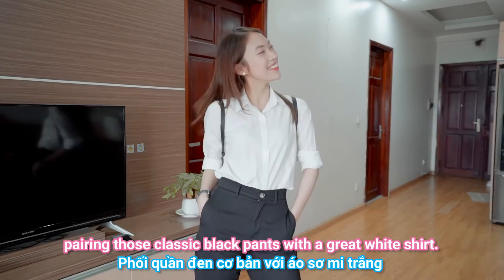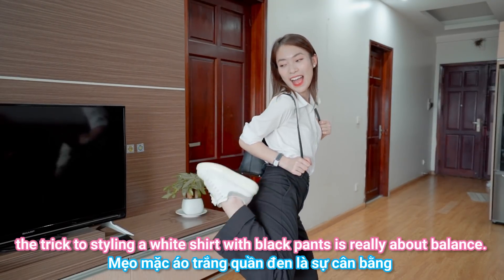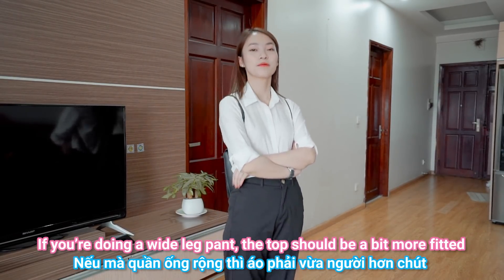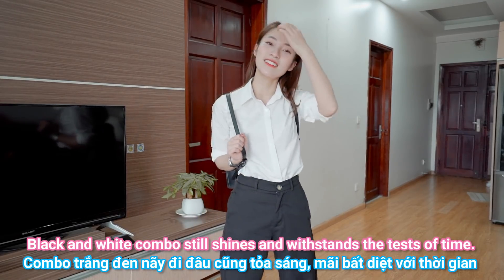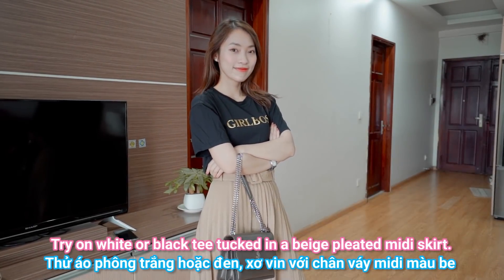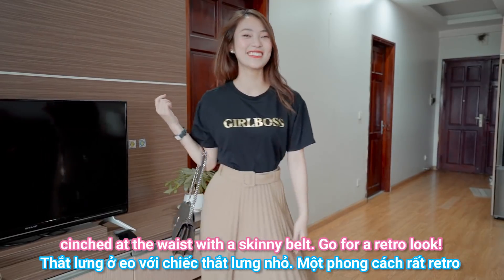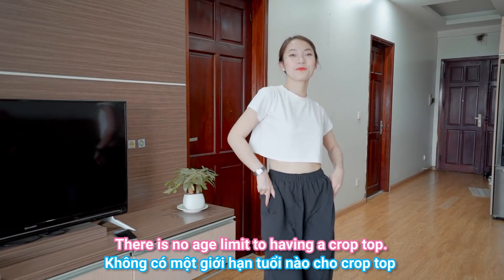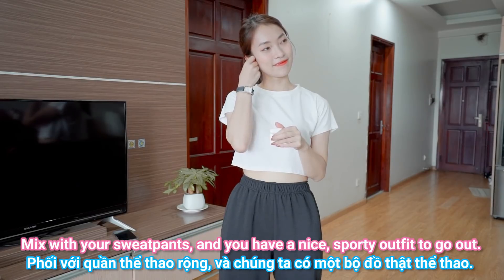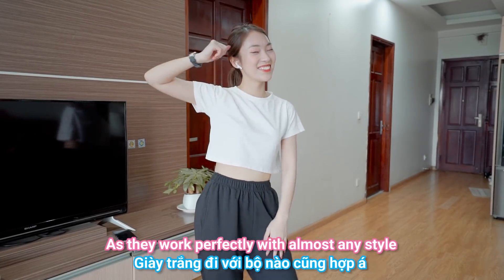There really is nothing better than pairing classic black pants with a great white shirt — the trick is all about balance. If you're wearing wide pants, the top should be more fitted. Black and white combo still shines and withstands the test of time. Try a white or black tee tucked into a beige pleated midi skirt, cinched at the waist with a skinny belt for a retro look. There is no age limit to a crop top — wear what you love as long as it makes you feel comfortable. Mix it with sweatpants for a sporty outfit, and always have a pair of white sneakers, as they work with almost any style.